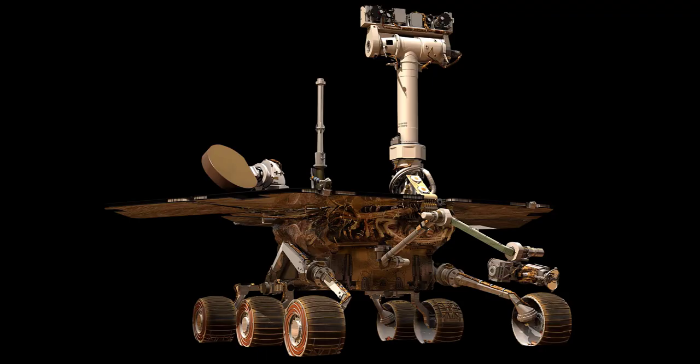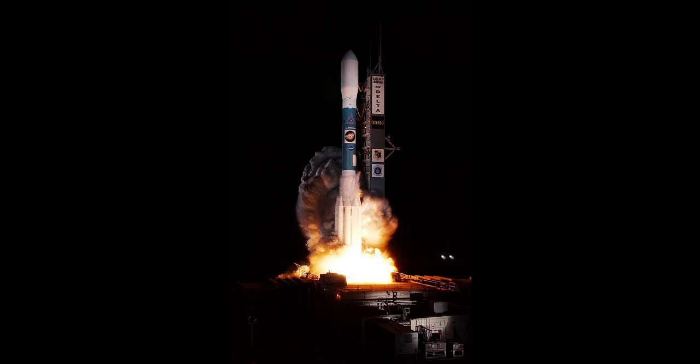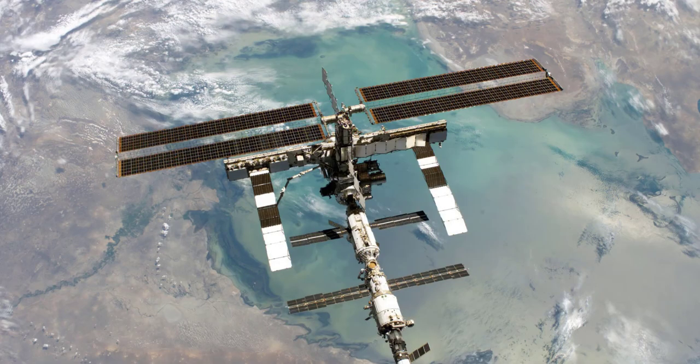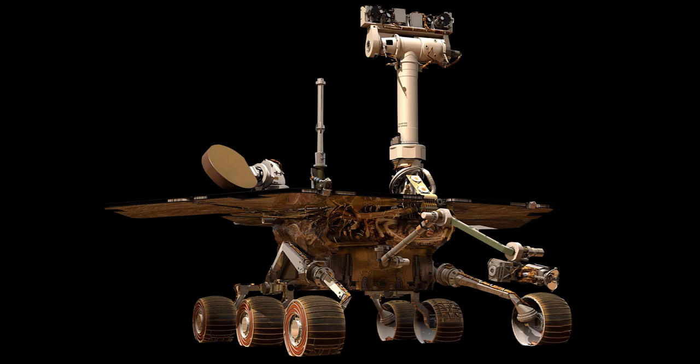Examples of space probes include the Mars rovers and the Cassini probe, which explored Saturn and its moons. From the powerful space rocket to the reusable space shuttle, the orbiting International Space Station equipped with life support systems, the deep space exploring spaceship, and the planet-hopping space probe, the possibilities for space exploration are endless.